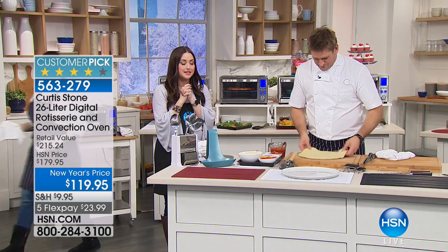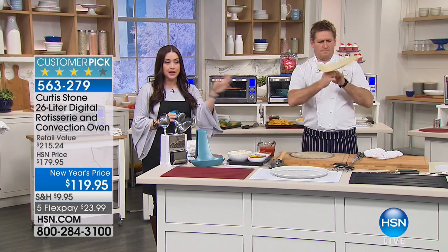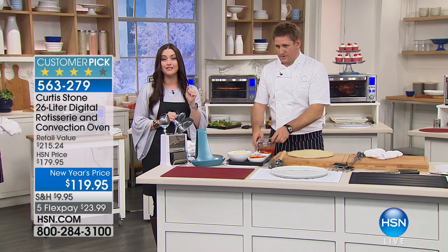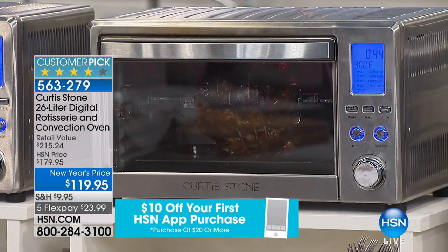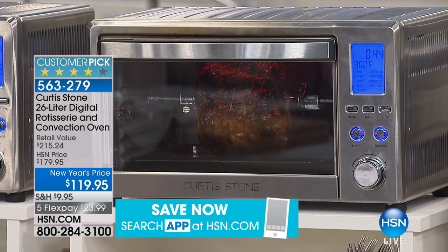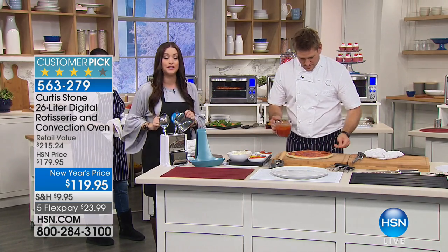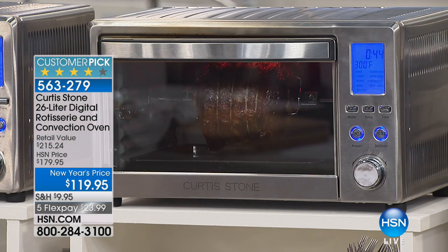We have such an exciting opportunity — what is going to replace that big ol', takes-forever-to-heat-up oven in your home. This is your 26-liter digital rotisserie and convection oven. We have never seen this price before; it has literally never been under $120. This was modeled after an oven from a big culinary store that was $250, and this is better — it has better features. Lowest price ever: $24 to get it home.